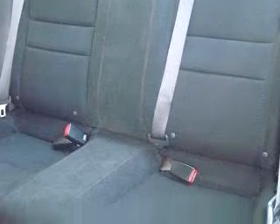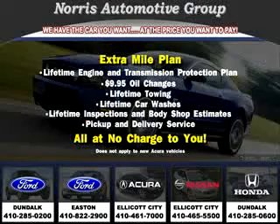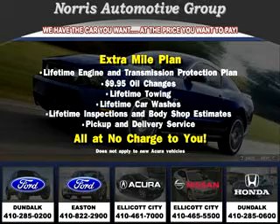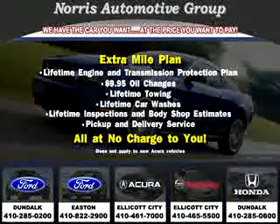Enjoy the drive and have peace of mind in this 07 Honda Civic SI. See us at Norris Ford of Dundalk today. Visit our website at norrisautogroup.com or call 410-285-0200 for more information on purchasing your vehicle.